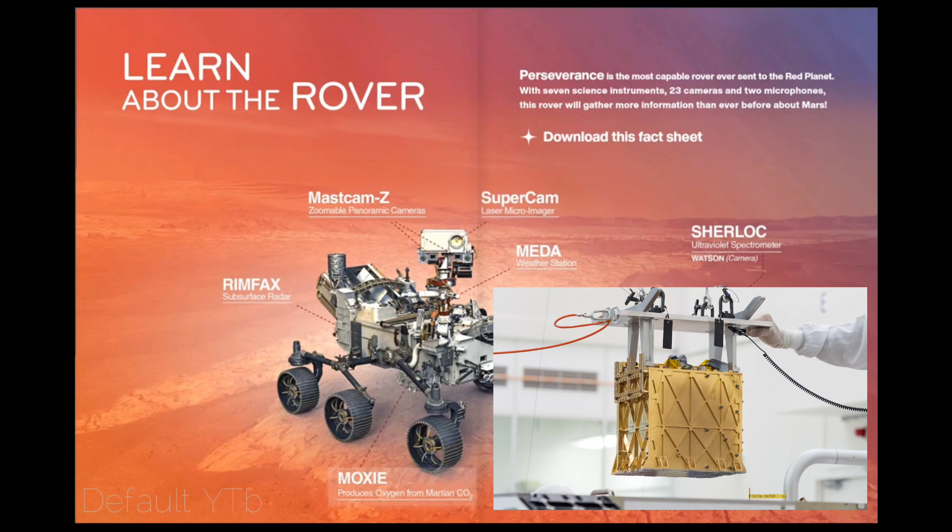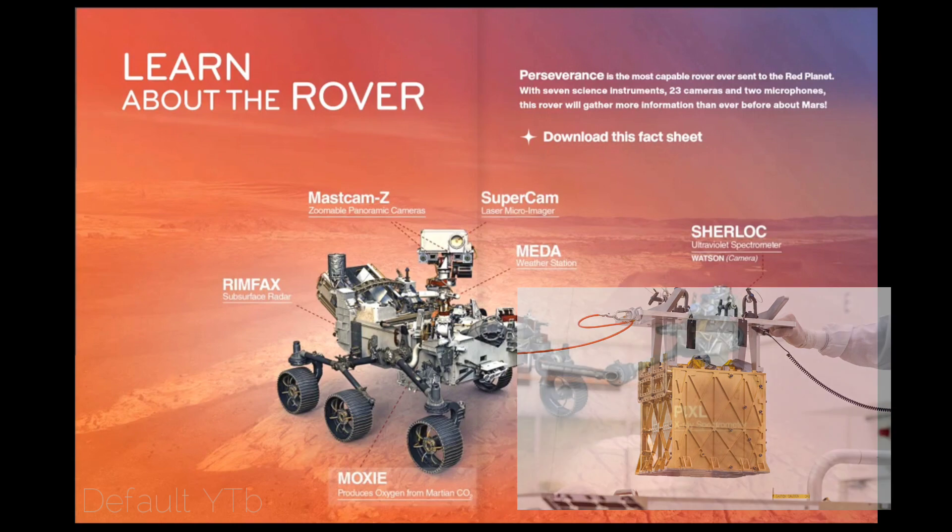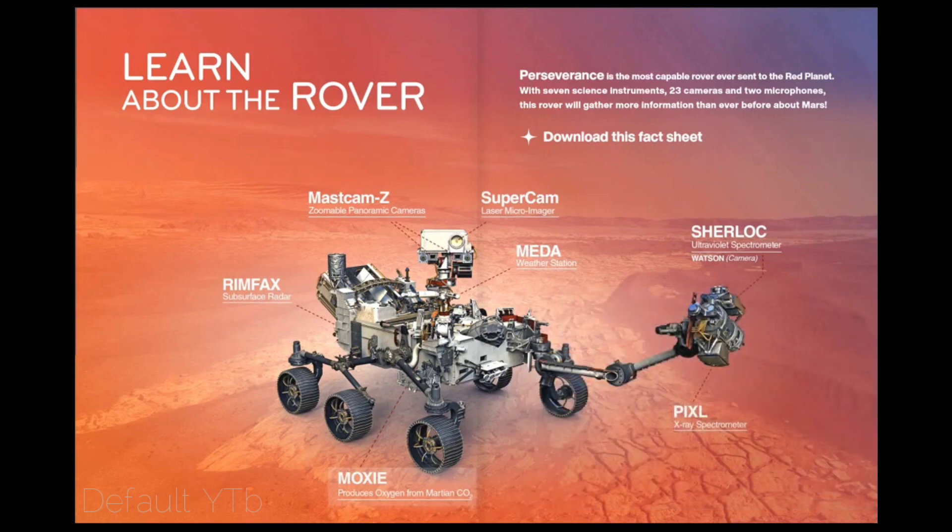MOXIE — the Mars Oxygen In-Situ Resource Utilization Experiment. NASA is preparing for human exploration of Mars, and MOXIE will demonstrate a way that future explorers might produce oxygen from the Martian atmosphere for propellant and for breathing. Its main job: to produce oxygen from the Martian carbon dioxide atmosphere.